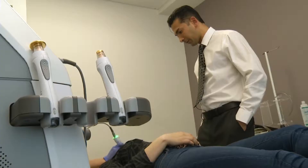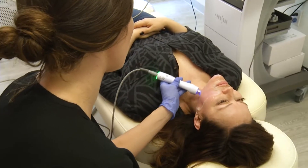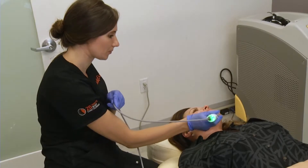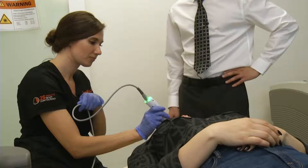Board-certified plastic surgeon Dennis Das uses the newest version of the Tempsure Envy system. It heats up tissue, encouraging collagen production and cell turnover, but has a big advantage over older systems. With this device, we actually see the temperature that we're heating the tissue up to, and we can monitor how long we're keeping it at that temperature so that we get consistent results.